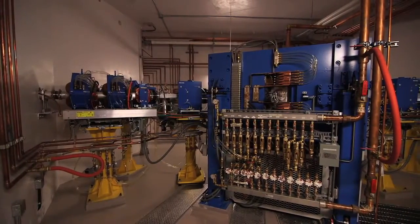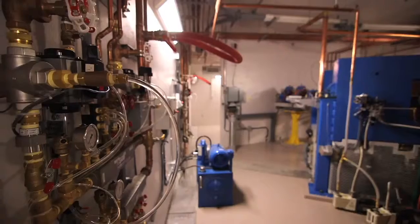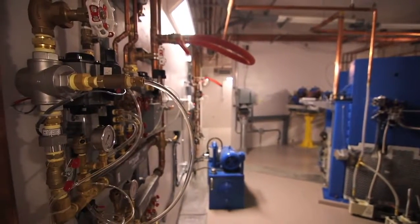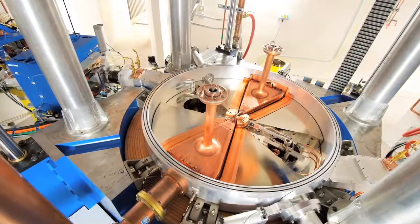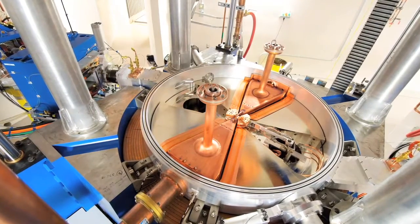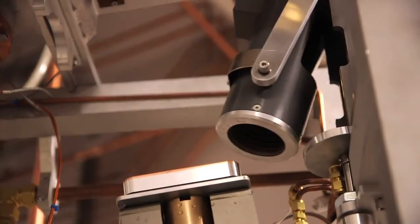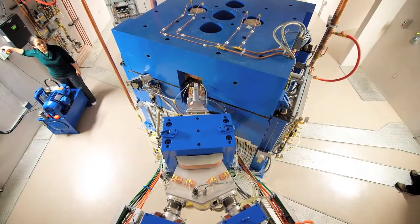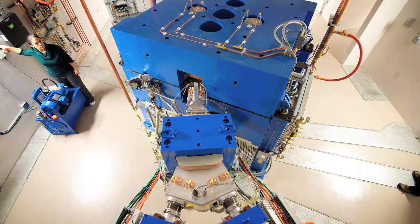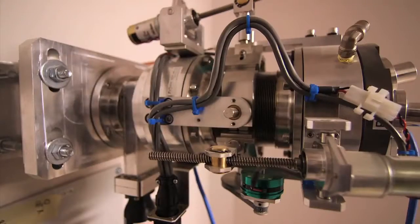As you walk into the vault, you can see the cyclotron itself. It's a series of magnets and vacuums and electronics, all of which are designed to ensure that the charged particles that the cyclotron is accelerating remain within the appropriate circle. On either side of the cyclotron, you can see what's called a beam line. As we're operating the cyclotron, the charged particles are moved into this beam line, and then they can move to one of the two target stations at either end.